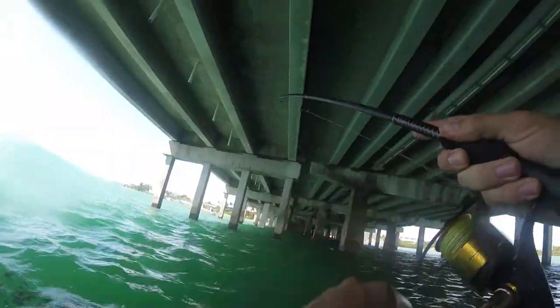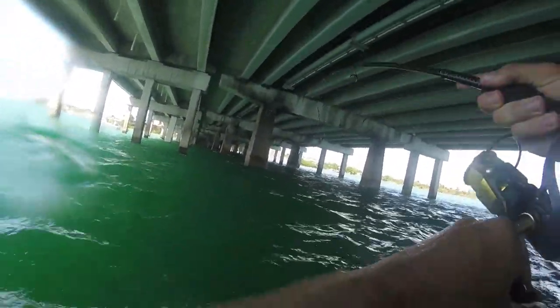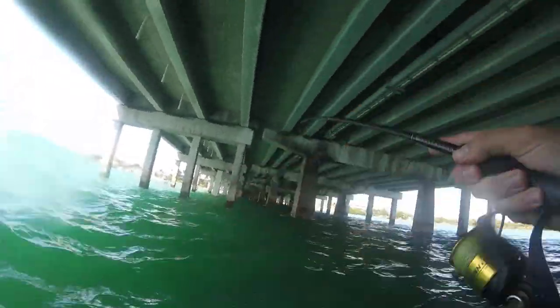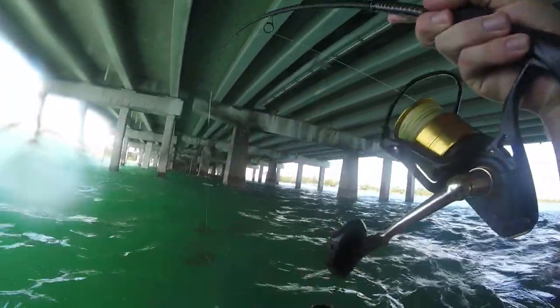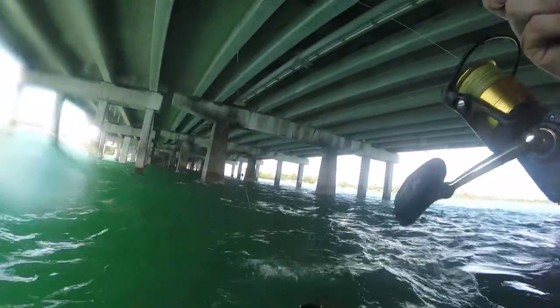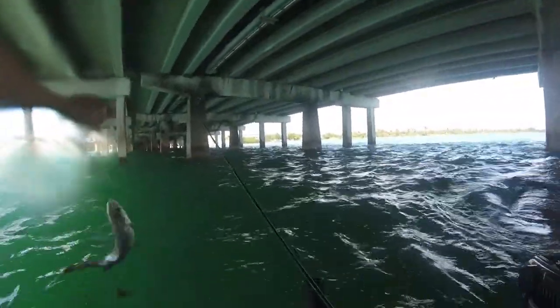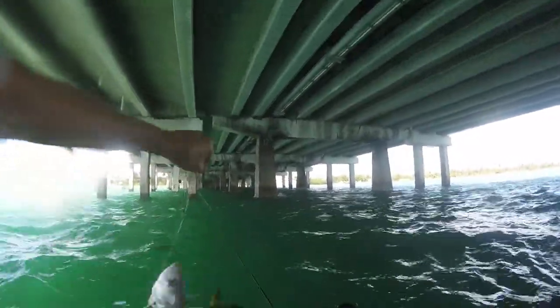There we go. This might be Mr. 10-Incher right here. This is a snapper. Nope, not a snapper. What is this? Jack Crevalle. Not what we're fishing for, but could be worse.